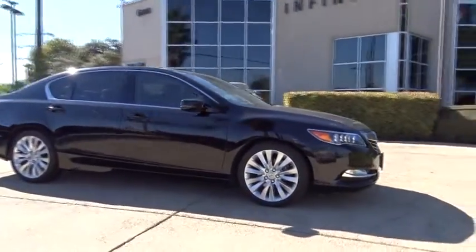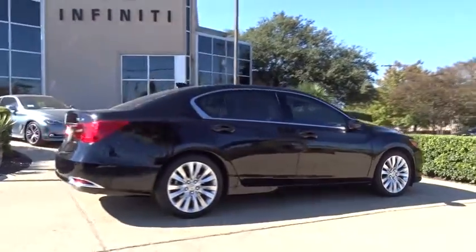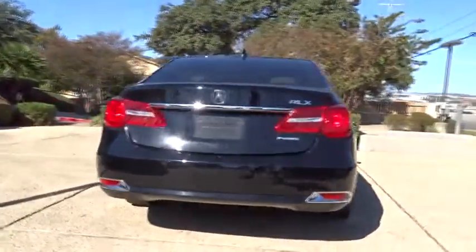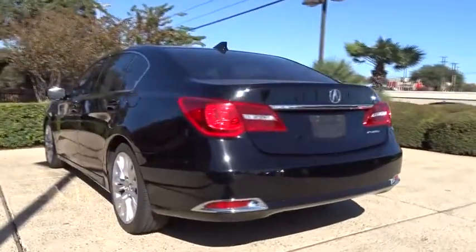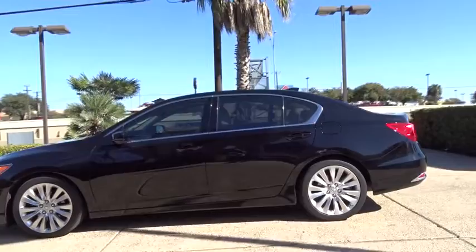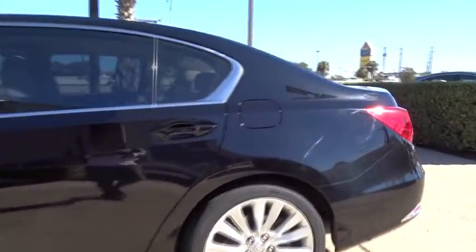A 2014 Acura RLX. The Acura RLX is a full-size luxury sedan that sets itself apart. Its interior is beautiful, spacious, big, light, and airy. The Acura RLX features elegant styling, which gives buyers even more exclusivity luxury owners crave. You can't resist it.